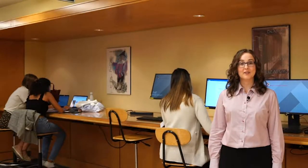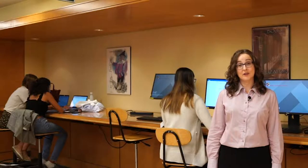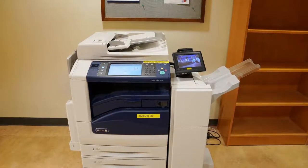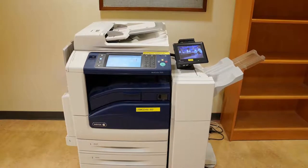The main floor of the library is also equipped with several public computer terminals. You can access the library's online resources from the public terminals by using your Queen's Net ID and password. There are also two printer-scanners on the main floor, and you can pay for printing on your student card using Tri-colour Cash.